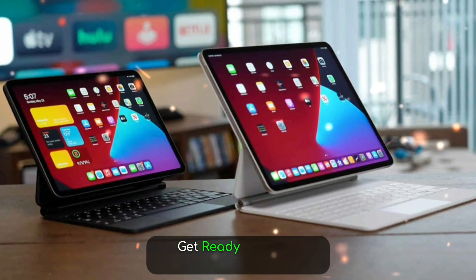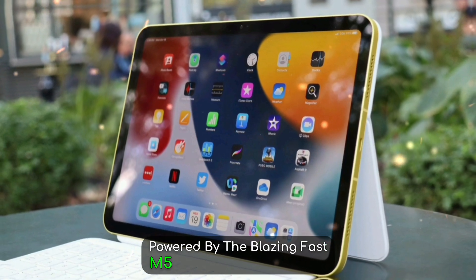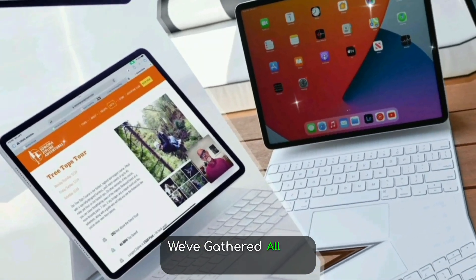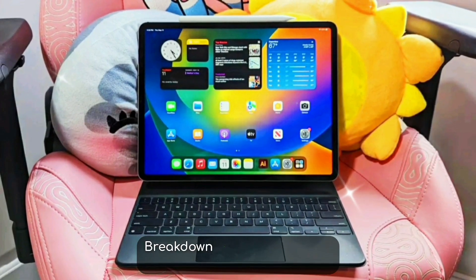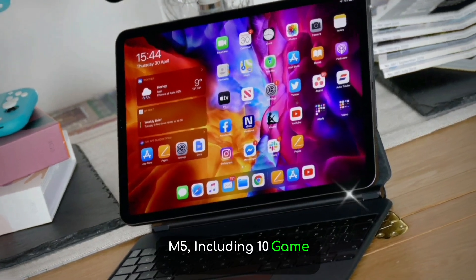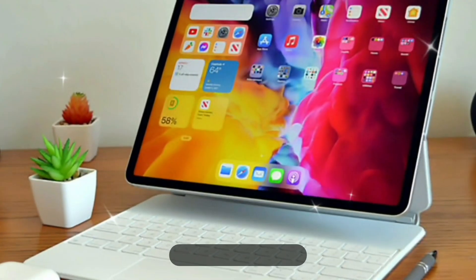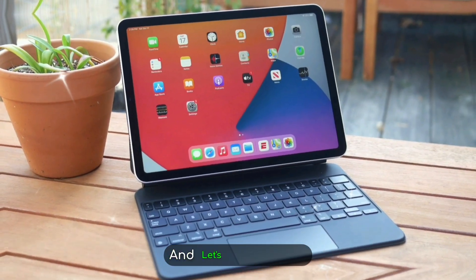Apple fans, get ready. The next generation of the iPad Pro powered by the blazing fast M5 chip is on the horizon, and it's shaping up to be Apple's most powerful tablet ever. We've gathered all the latest leaks, insider rumors, and trusted reports to bring you a full breakdown of what to expect from the upcoming iPad Pro M5, including 10 game-changing new features, pricing, and its possible release date. If you're hyped for Apple's 2025 iPad lineup, hit that like button, subscribe for more Apple leaks and reviews, and let's dive right in.